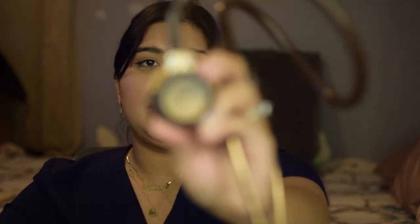My husband got me this beautiful engraving on it — let's try to make the camera focus so you guys can see it.